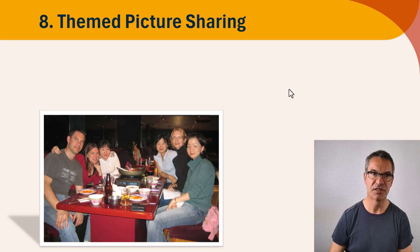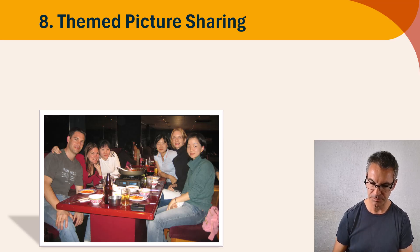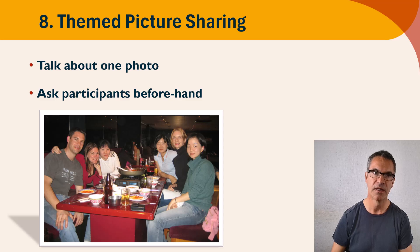Themed picture sharing is the final activity. There are actually 21 activities in the blog post I did on virtual team building activities, but I'm just going to show you eight now. Themed picture sharing is a very simple concept — participants are going to choose one photograph. If you know the participants because you're teaching employees, ask them beforehand and explain that they'll need to have one photograph prepared. It should be something that has some kind of meaning to them.